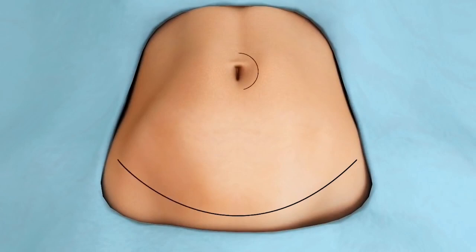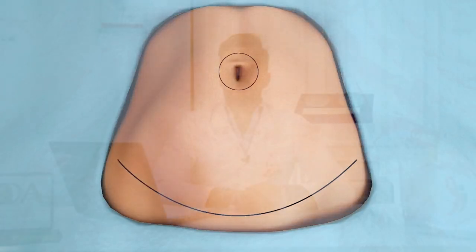The procedure usually starts with an incision in the suprapubic area, under the line of the underwear, so it's a scar that will not be visible after the surgery. From that point I can access the supramuscular area where I can release the fat and the skin from the muscle, and I can tighten the muscle with a suture in the midline to reinforce the abdominal wall. At the same time I can pull the skin down and remove whatever is left.